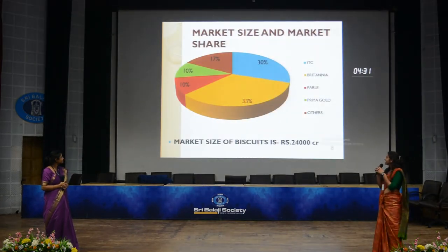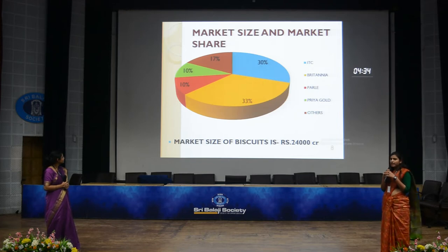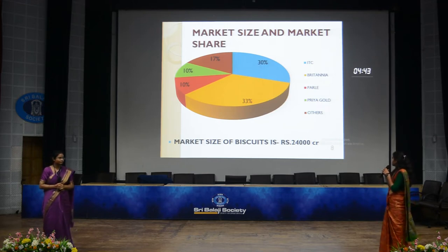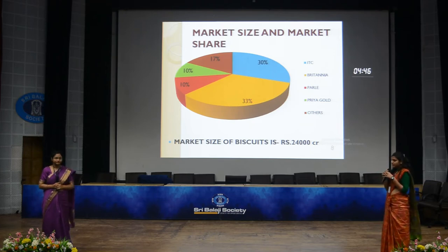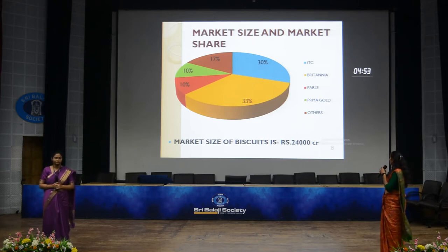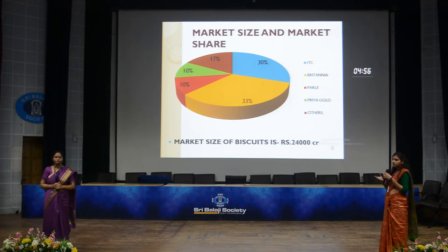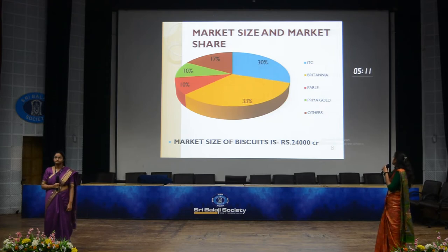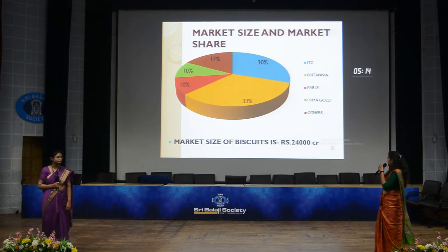Coming to market size and market shares, we have taken the market size of the biscuit industry because most of Britannia's revenue comes from biscuits, and the comparison will be easier since ITC is also engaged in other products. The market size of the biscuit industry is ₹24,000 crores, in which ITC holds 30% share, Britannia holds 33%, Parle 10%, Priya Gold 10%, and others 17%.